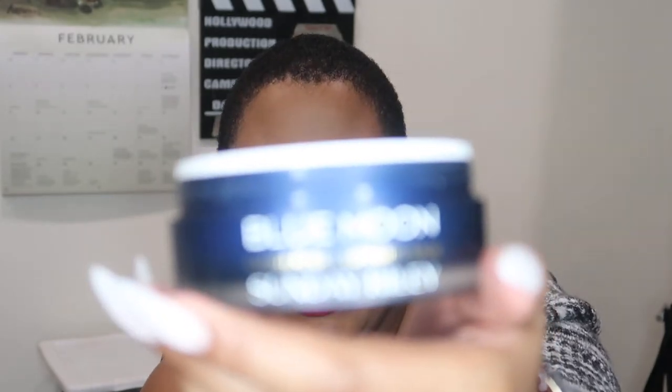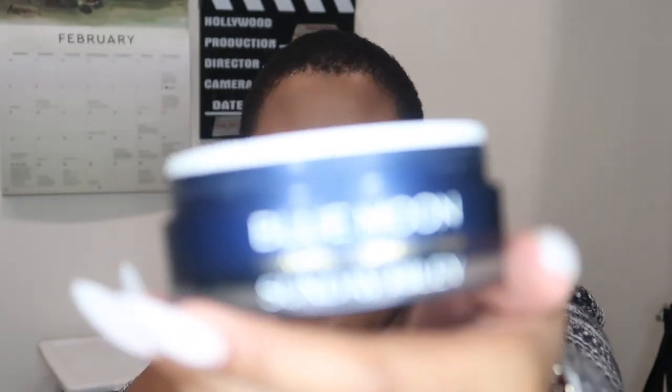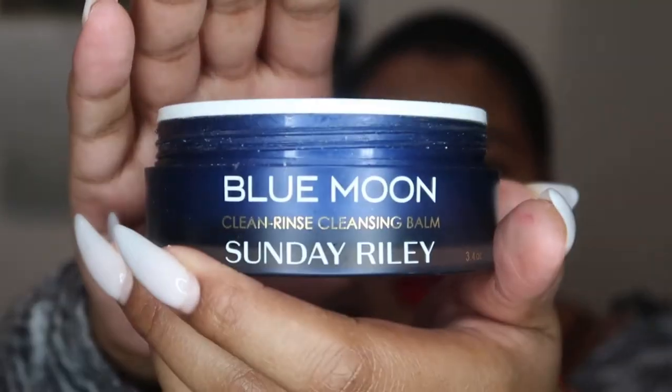This is the Send It Riley Cleanse Rinse Cleansing Balm — it's the Blue Moon. It's one of those products that's definitely not everywhere in the market; if you go to Sephora you probably wouldn't find this. It's 3.4 ounces. I like the concept of a balm-to-oil rinse that emulsifies with water, but I don't like that it had grains in it. This was geared more toward dry skin people, and I'm not dry, so I was constantly over-exfoliating.